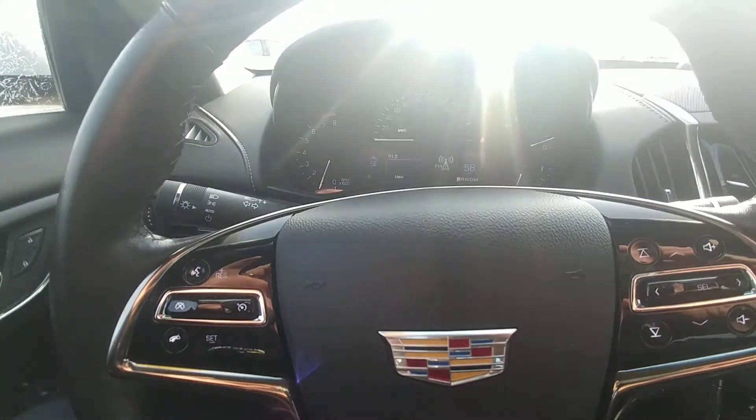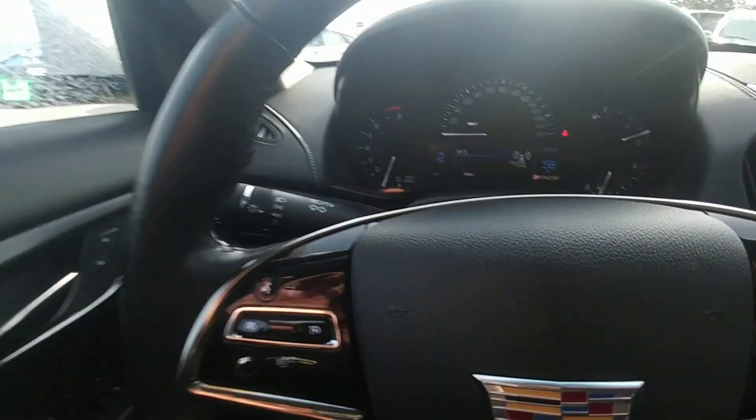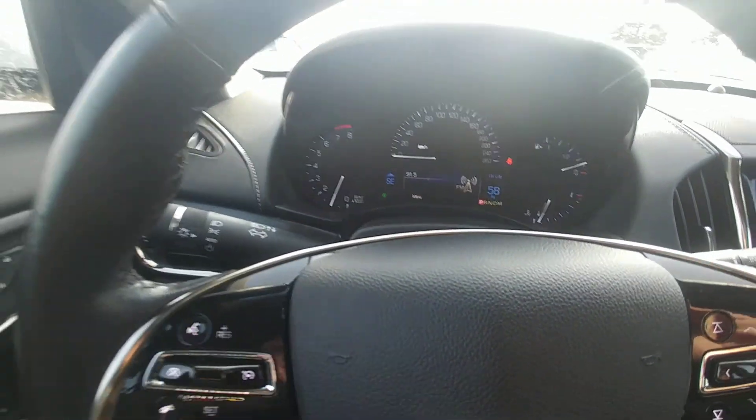Hi there, my name is Alex Fernandez. I'm a sales and leasing consultant at Bennett GM in Cambridge, Ontario, and this is a quick walk around of the 2015 Cadillac ATS 2-liter turbo.